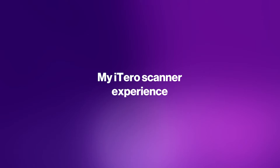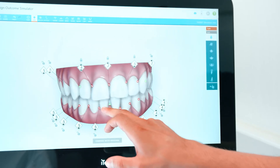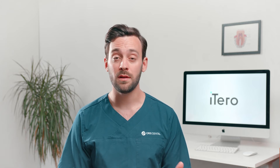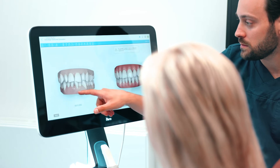I started with the iTero because I wanted to further develop my Invisalign game, and now I cannot do without it. Going from a different brand over to iTero was just so easy. Have you been scanning before? Everything will be very intuitive and the ease of use just makes it very nice for you as a dentist.